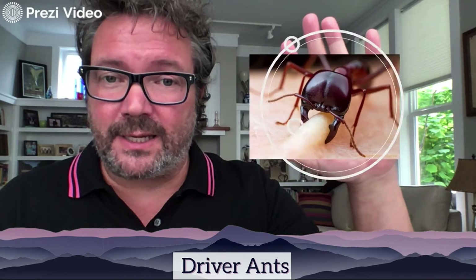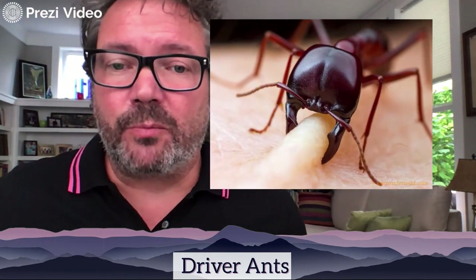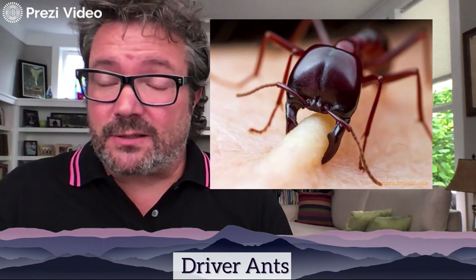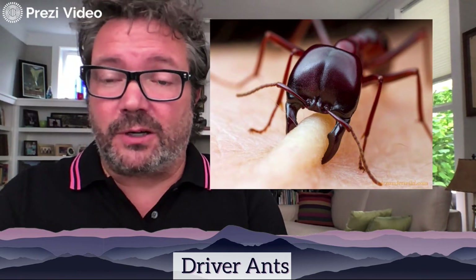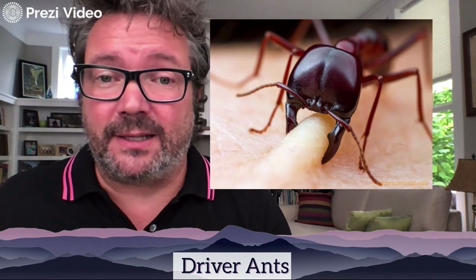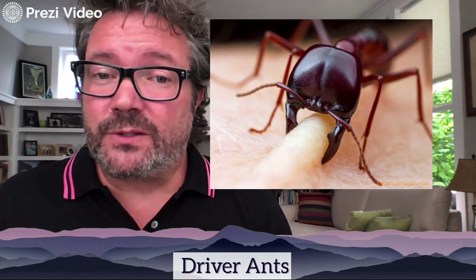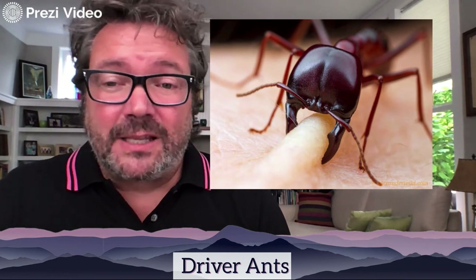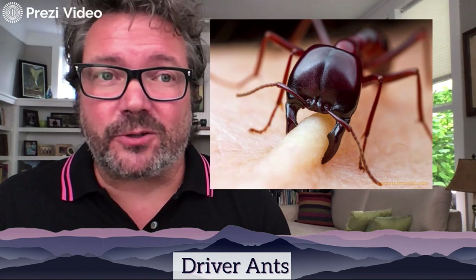Most humans can get away from driver ants easily. Interestingly, some tribes use them as stitches: when someone has a wound and is bleeding, they'll take the ant, place it over the wound, let it bite and clamp its pincers across the cut, then remove the body — leaving the head in place as a suture. They do this multiple times. It looks painful, but it's actually an ingenious way to close wounds using natural materials.